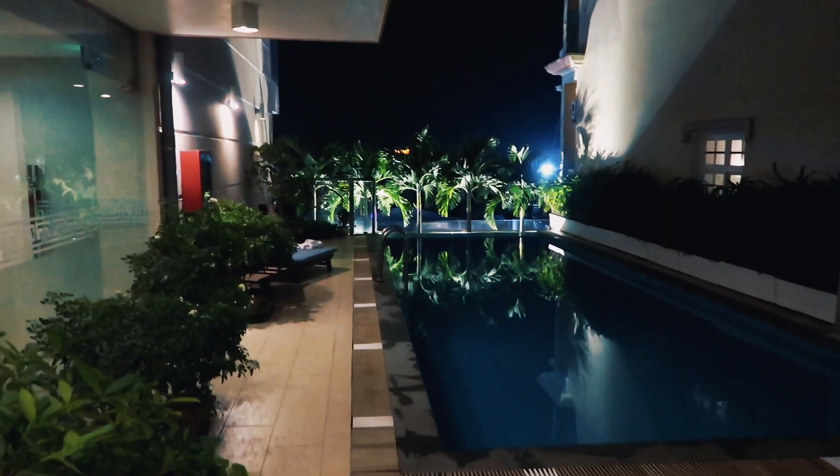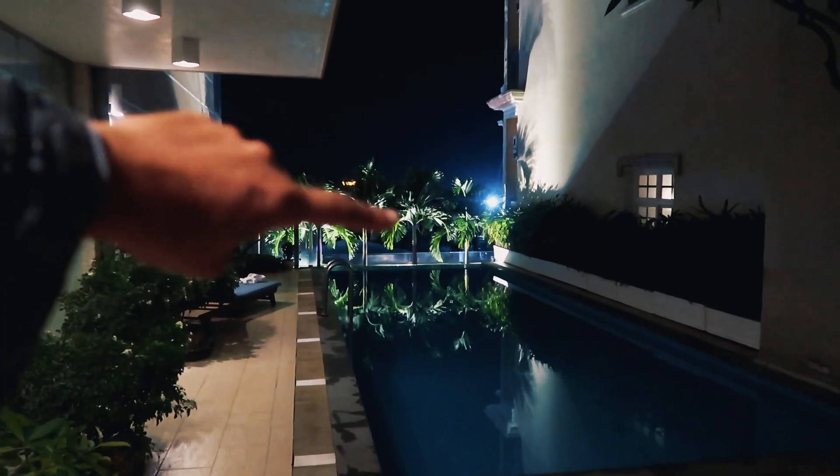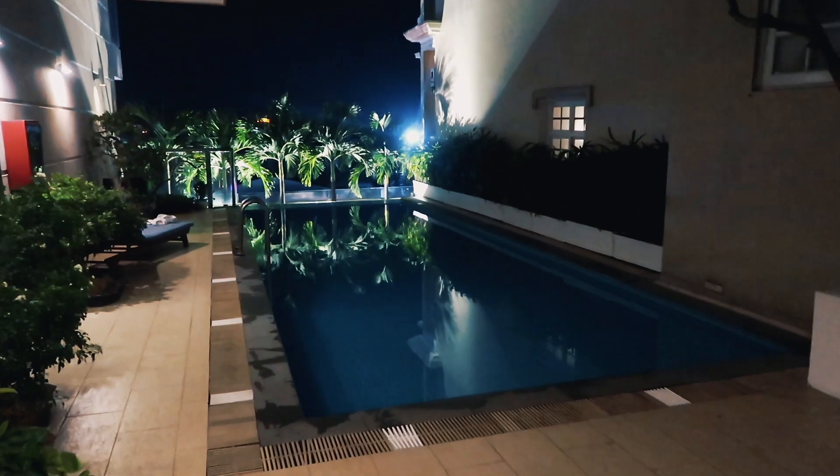Swim time. Really nice pool here - some palm trees, little view of the roads just over there. Definitely having a little swim here.